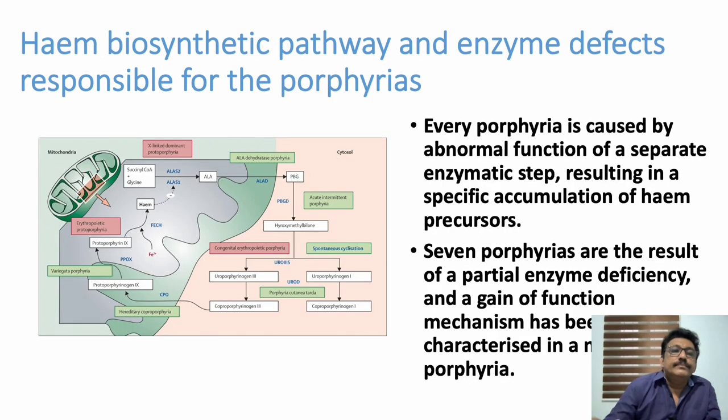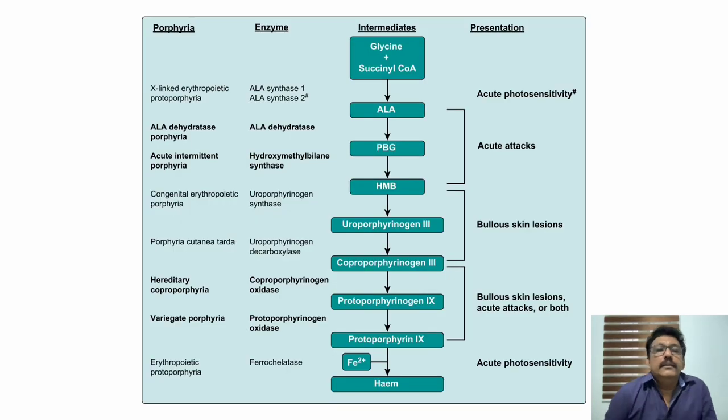In the heme biosynthesis pathway, many enzymes are involved. Deficiency of some of these enzymes can produce different types of porphyria. You can see on the slide the enzymes whose deficiencies produce the corresponding types of porphyria.